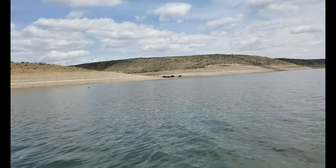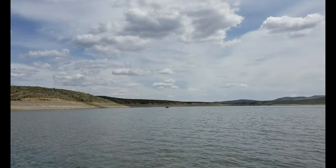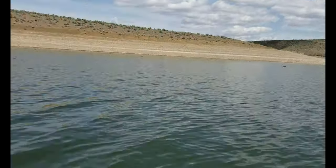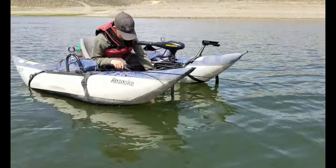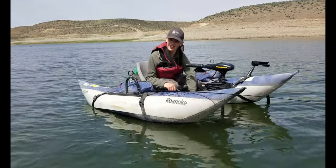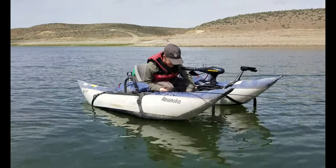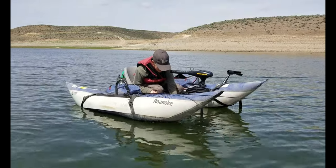Grandpa just caught a nice 18-inch fish — good fight. He kind of just runs his own show, way over there. Oh yeah, let him go. We'll keep one of those for a little fry up.